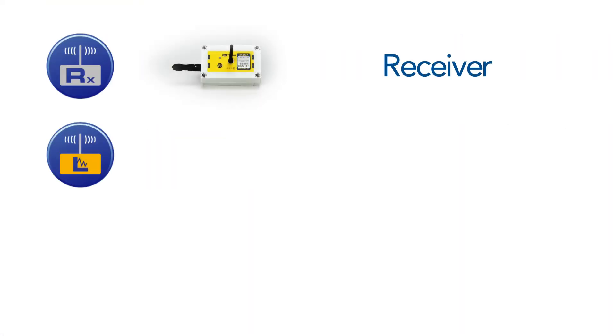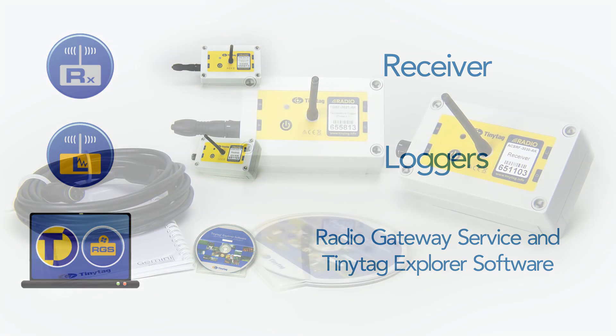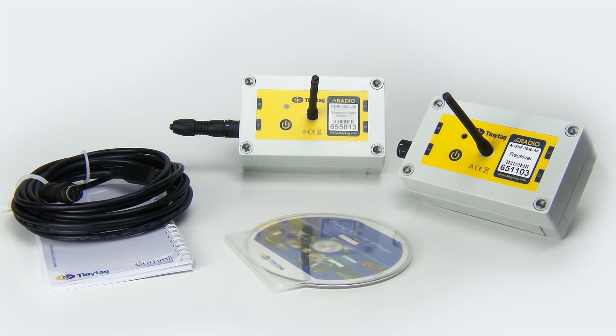The system comprises a receiver, a network of battery-powered data loggers, a Windows service to manage the data collection, and the TinyTag Explorer software to configure the loggers and display the data. Probes, cables and an instruction manual are also provided.